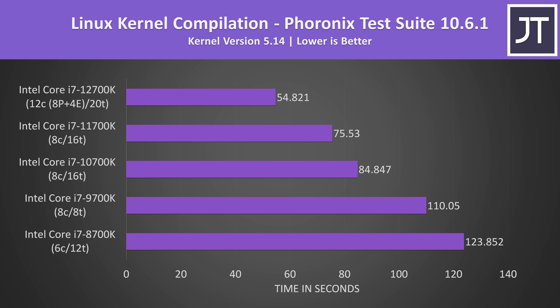Linux kernel compilation is the only test done on Linux rather than Windows 11. This is a multi threaded test, and as thread count has improved over the years, newer options complete the task faster. The 11700K was 12% faster than the 10700K, and the 12700K was 38% faster than the 11700K — a much better improvement in less than 12 months.